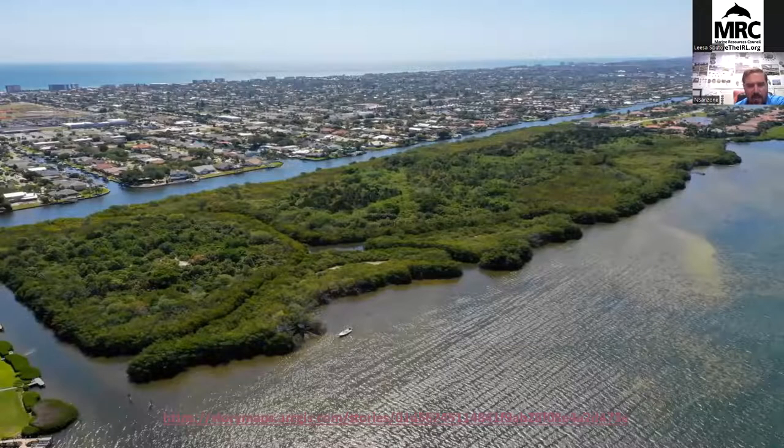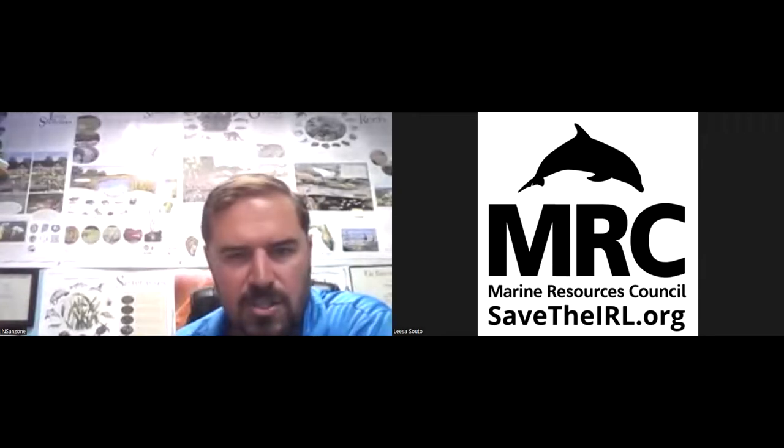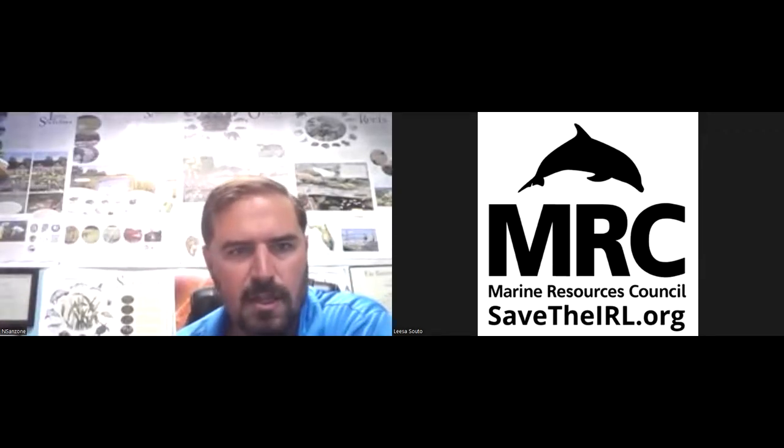This was the project site before anything was implemented. Now I'm going to jump over to the story map. The link is at the bottom of the screen and available on our website. I'll stop sharing for a second and screen share again.